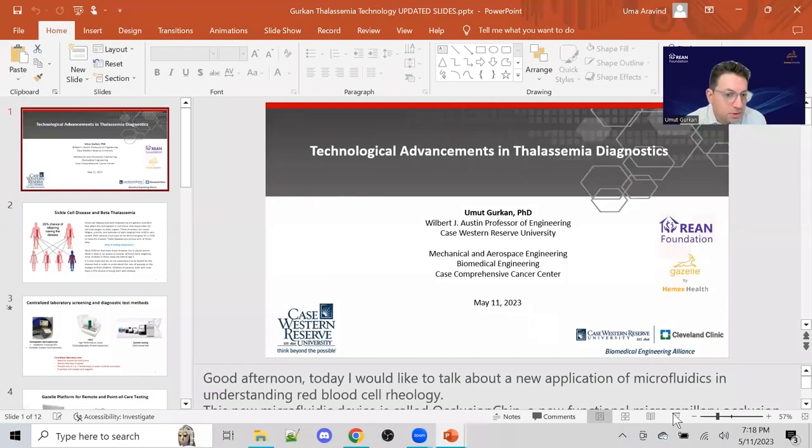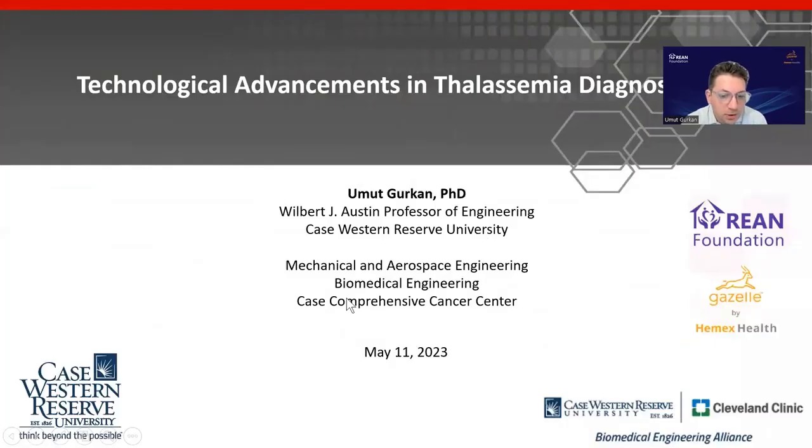I'll now ask Umut to talk about his perspectives, especially from detection and diagnosis of the disease. Thank you very much. I would like to provide our recent developments on the technology side in terms of screening, diagnosis, and therapy monitoring. I would focus on technologies that would allow not only screening and diagnosis, but also monitoring the existing and new treatments in thalassemia and other hemoglobin disorders.